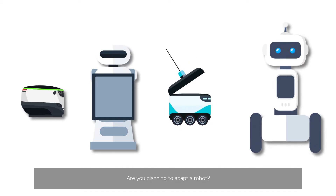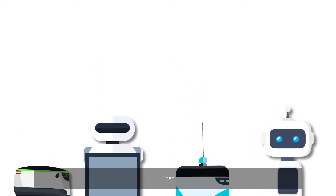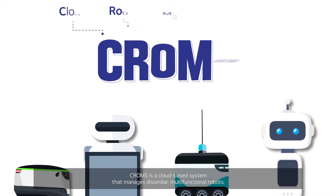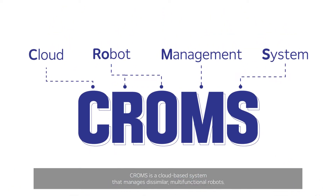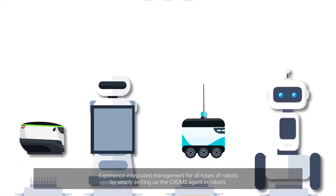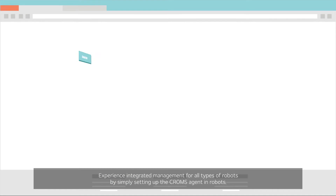Are you planning to adapt a robot? Chroms is a cloud-based system that manages dissimilar multi-functional robots. Experience integrated management for all types of robots by simply setting up the Chroms agent in your robots.